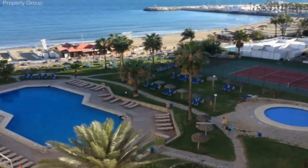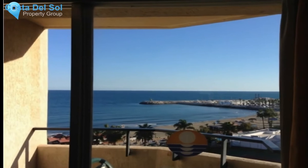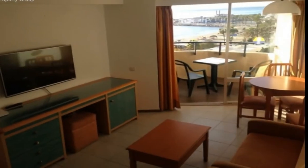Cary Hula. Spectacular apartment on the beachfront with sea views, swimming pools, tennis courts, restaurant, bars, and gym.